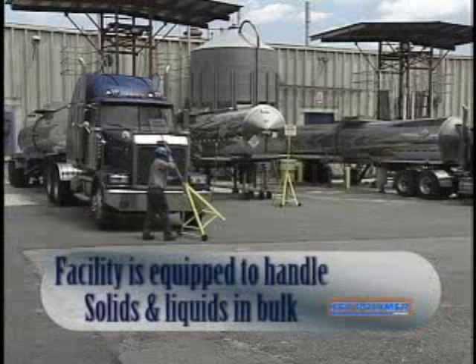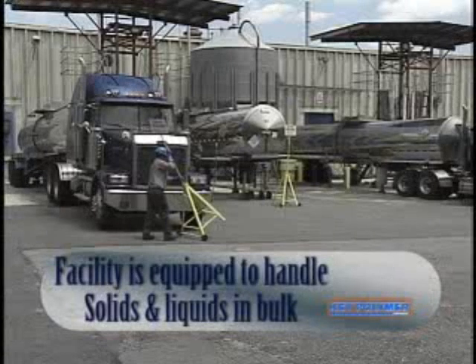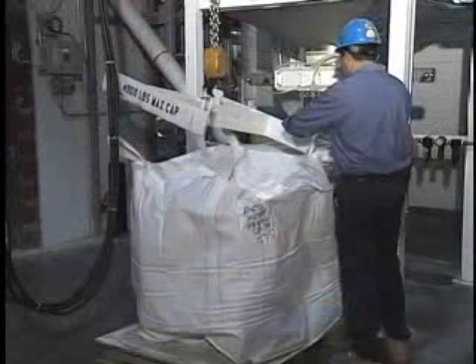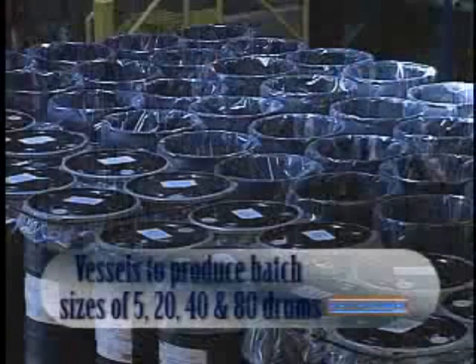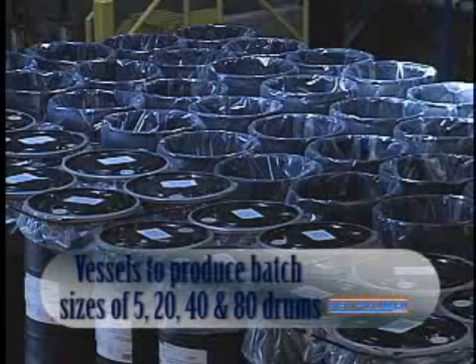Key Polymer can handle both solids and liquids in bulk. Here, bulk super stacks of raw material are being prepared for transfer to a production vessel. We have vessels to produce batch sizes of 5, 20, 40, and 80 drums.